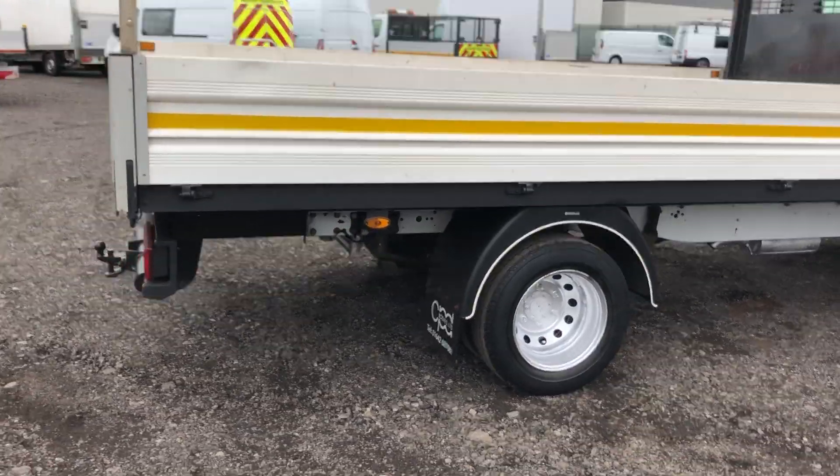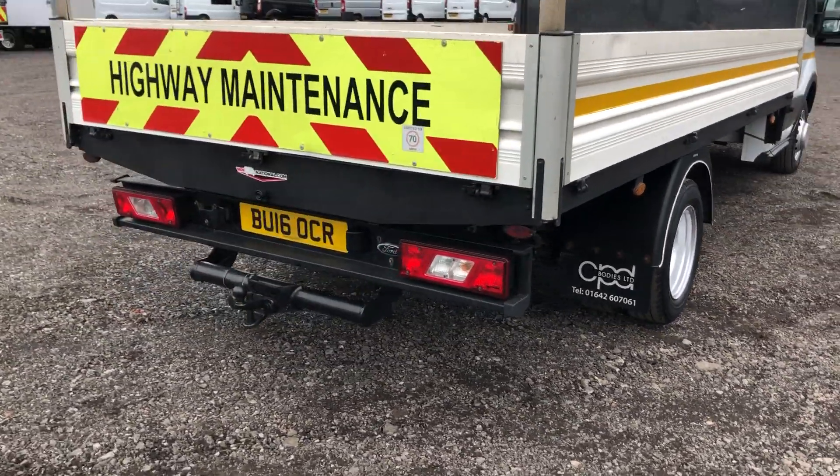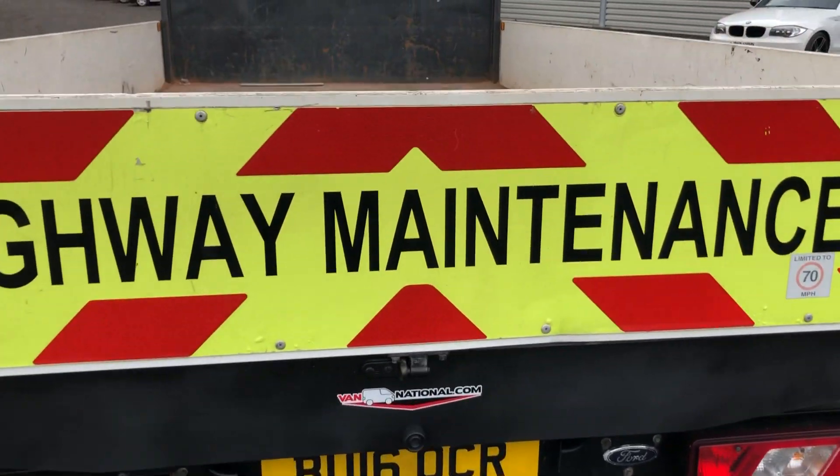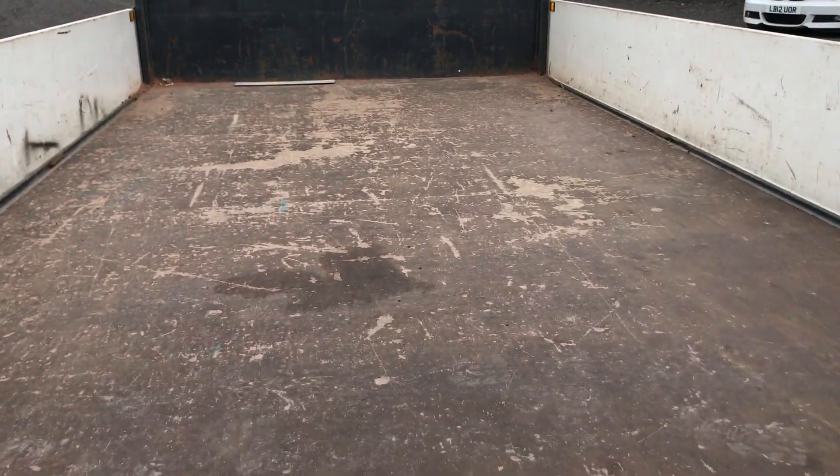Go around to the rear of the vehicle. It's also got a single electrics tow bar. Inside the back bed there.